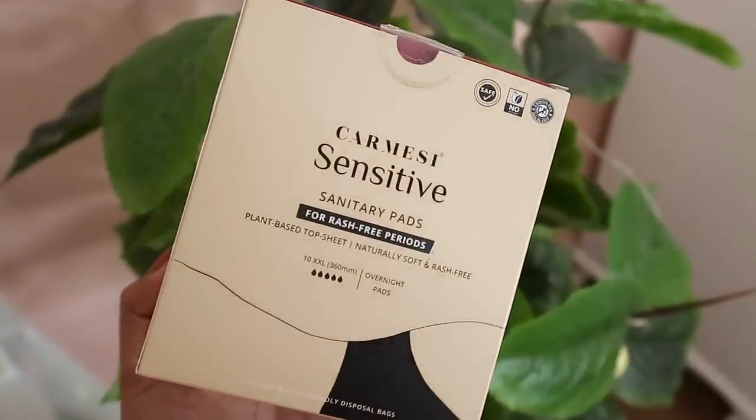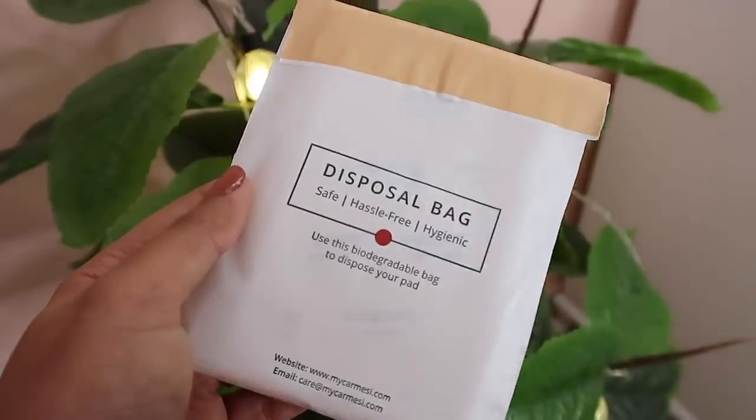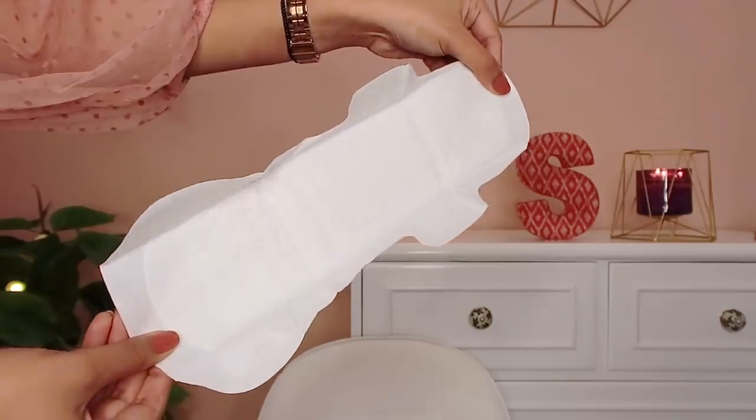The next thing I'm obsessed with are these rash-free pads from Karmacy that I've been using for three months. They're made for sensitive skin and available in three sizes: large, extra large, and extra extra large for different flows. They come in a biodegradable disposal bag, which is good for the environment. The pad is very thin, with quite wide coverage to prevent leakage. The top sheet is made with corn fiber — it's so soft and gentle on the skin. Best of all, there is absolutely no artificial fragrance, unlike most pads I've used before, which can cause skin irritation.